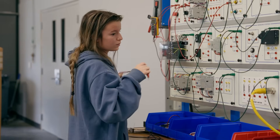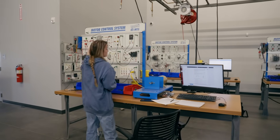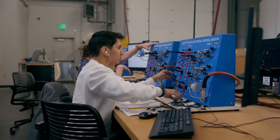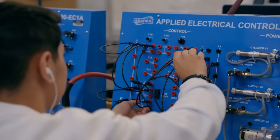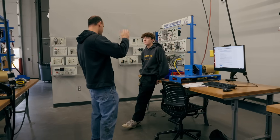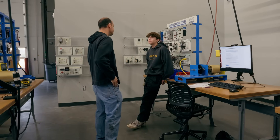We attract students that are looking to start a career in technology, something that's really booming and there's a lot of potential for. I typically say someone that likes to tear things apart and put things back together — this is the perfect field for you.